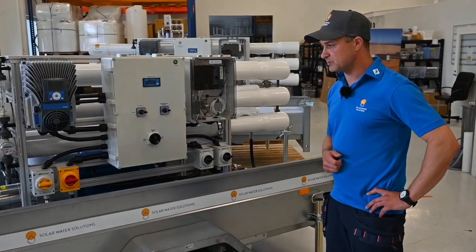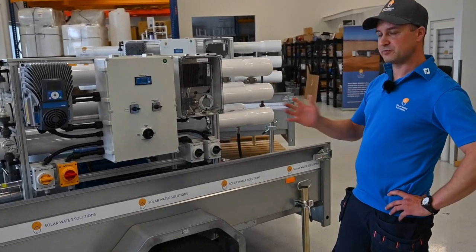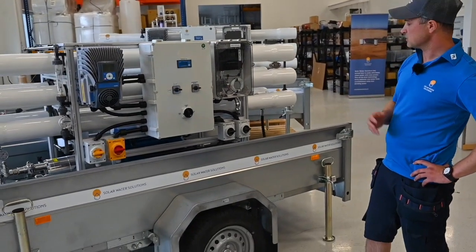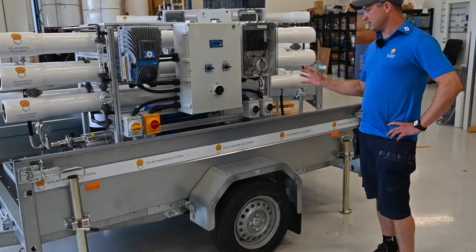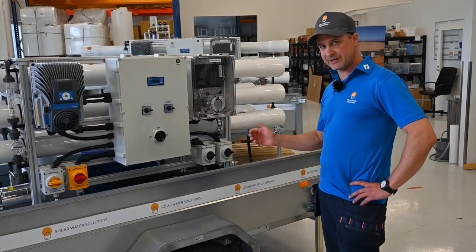This particular unit is installed on a trailer, which can be moved to different places. It is also combined with a feed pump, so the unit is ready to use wherever taken.